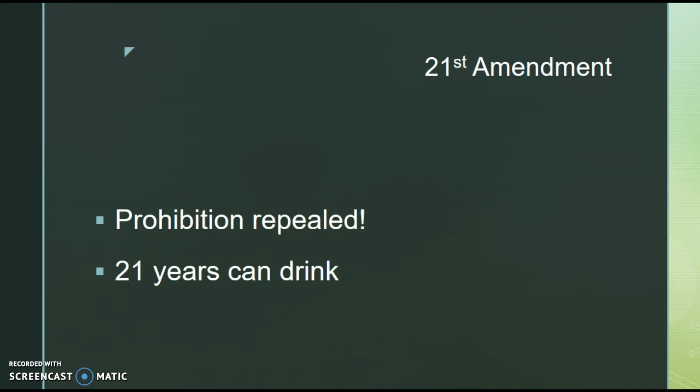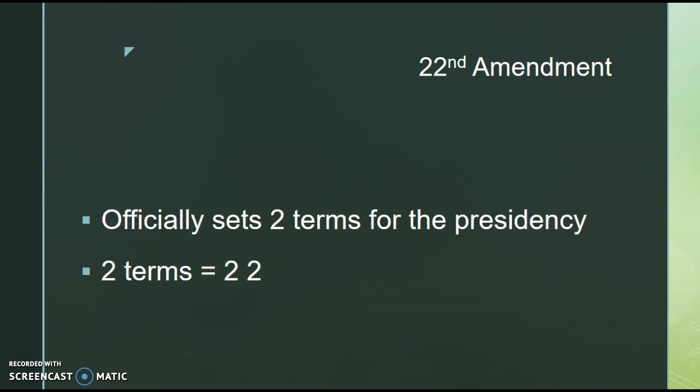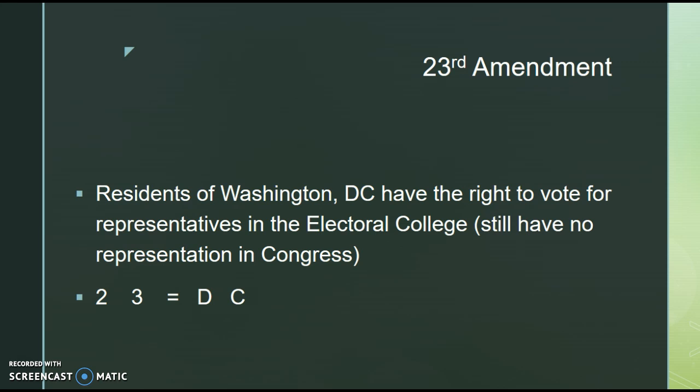The 21st Amendment: prohibition is not working, people are disobeying the law, so prohibition is repealed. A good way to remember this is that 21-year-olds are now allowed to drink — that is the legal drinking age. The 22nd Amendment officially sets two terms for the presidency. A great way to remember: two-two, two terms. Prior to the 22nd Amendment there was no official amendment or federal law — it was done on tradition, which FDR broke. After his death, the 22nd Amendment came about officially setting two terms.